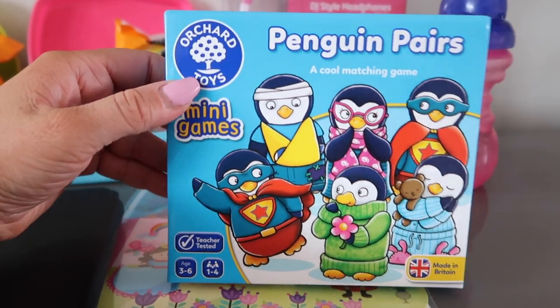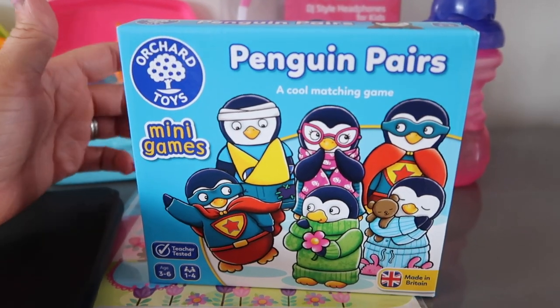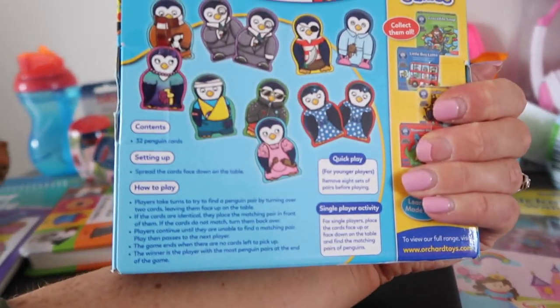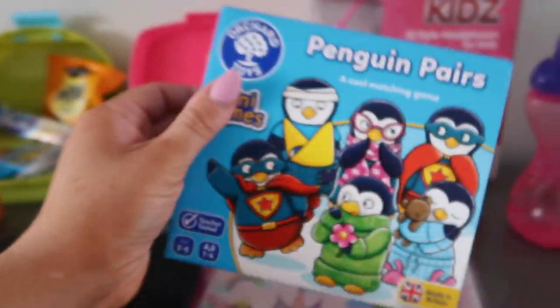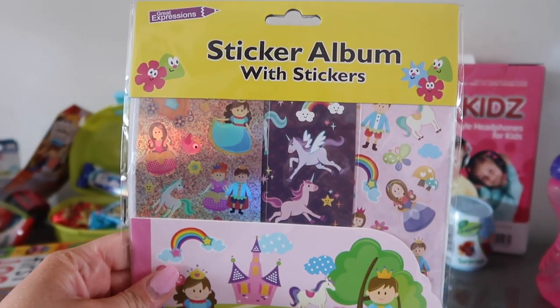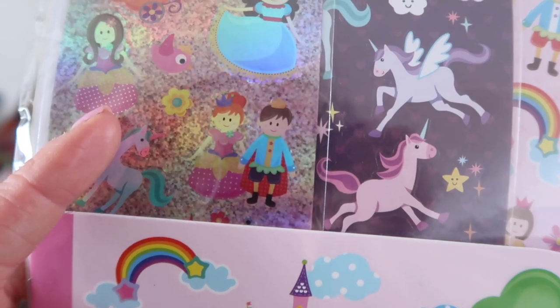I picked up this Orchard Toys Penguin Pairs game from Amazon. She really likes to play snap but doesn't quite understand the concept, so I thought this would be really good for her. It's for ages three to six, one to four players, and it was about £3.50. You have to match up all the characters — I think she will absolutely love it and it's so small, ideal for holidays. I'll link it for you. From Poundland I also got this sticker album with stickers — she's really into unicorns and princesses and it also comes with a book inside, plus it takes up literally no space.